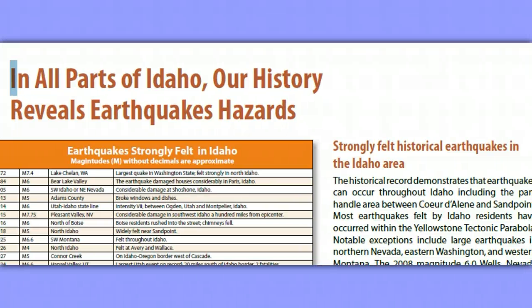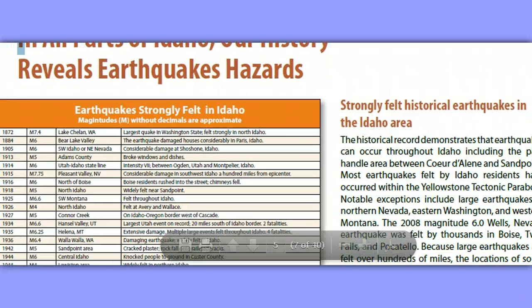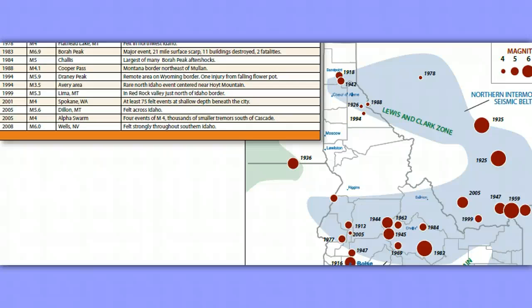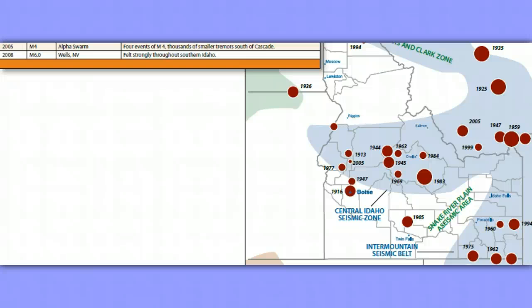In all parts of Idaho, our history reveals earthquake hazards. This is going to tell those who are interested — the history of earthquakes strongly felt in Idaho, even when originating from neighboring states. Therefore, we can extrapolate that any earthquake occurring in Island Park could conversely affect these areas in return. Here's your magnitude, date, origin, and the way that it affected given areas. This page indicates some of the largest quakes that have happened in this part of Idaho — Idaho Falls, Wyoming border, Snake River Plain seismic area.